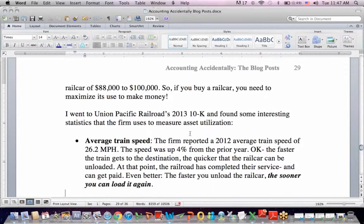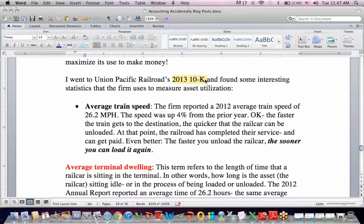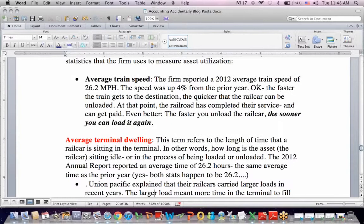Union Pacific is one of the larger railroads, so I went to their 10-K filing with the SEC. I found some interesting statistics they use to measure asset utilization. The first is average train speed — the firm reported a 2012 average train speed of 26.2 miles per hour, up 4% from the prior year. That makes sense because the faster the train reaches its destination, the quicker the rail car can be unloaded and then loaded again for another client, generating more revenue.